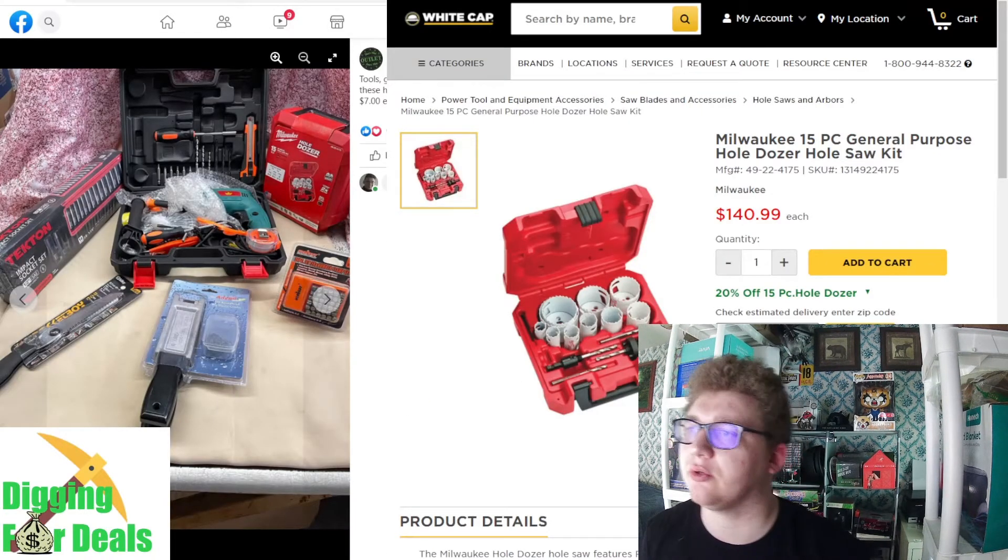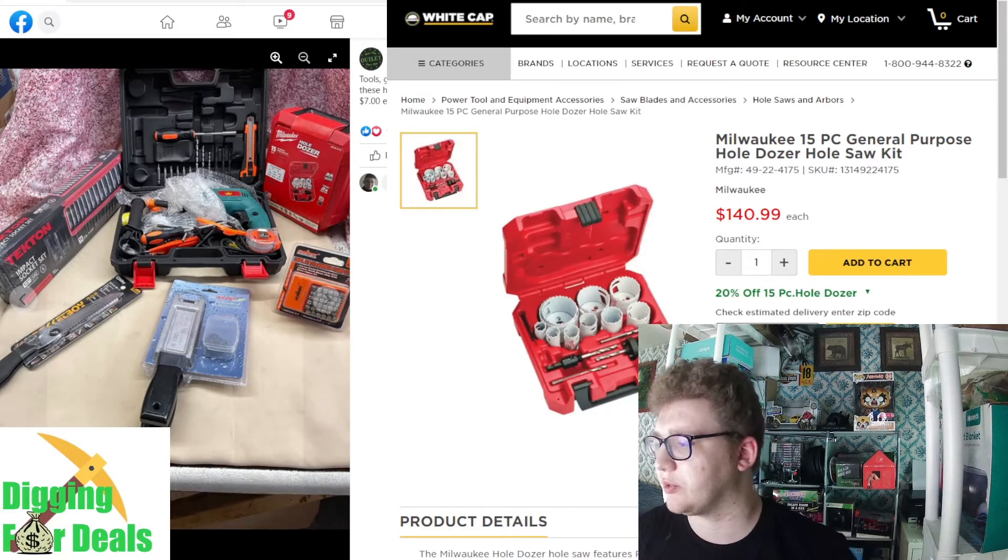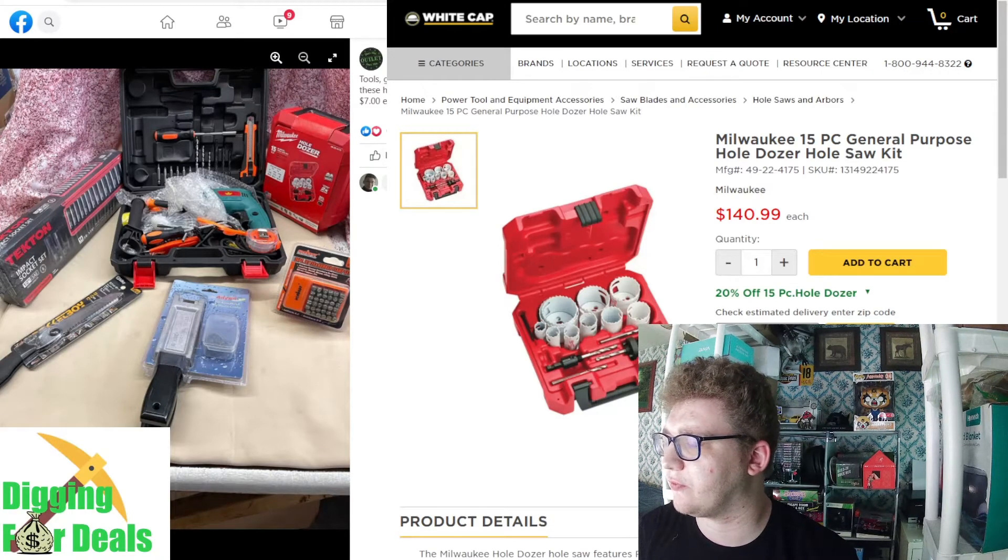The only notable thing here was the Milwaukee Hole Dozer, which was a 15-piece kit at $140.99.